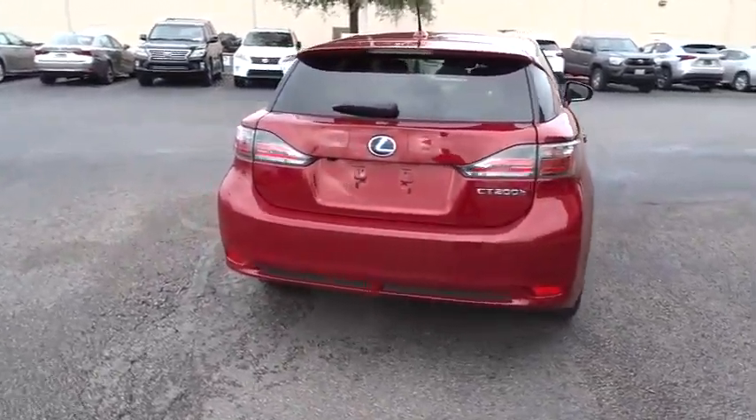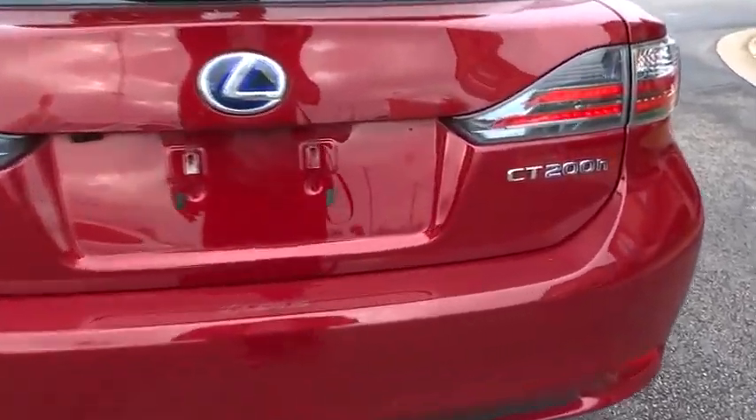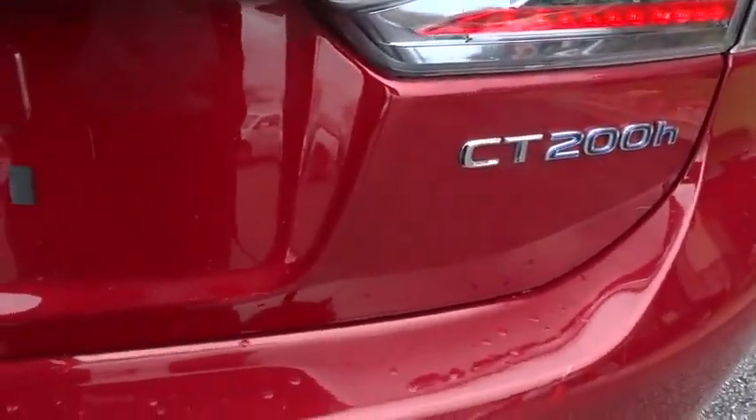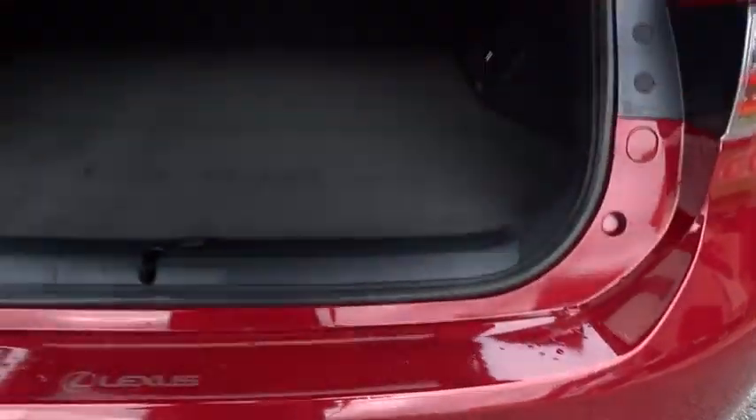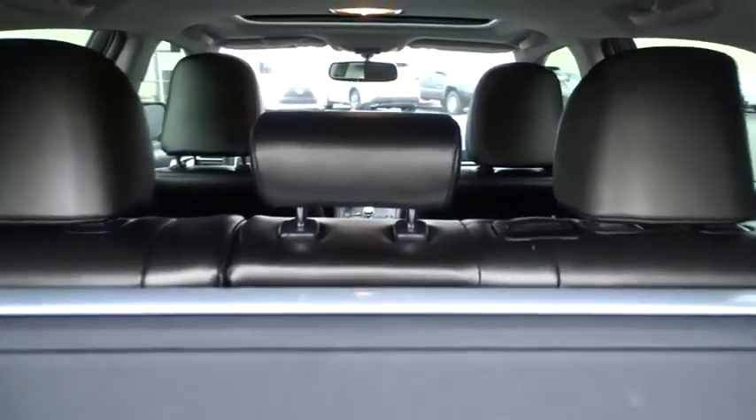Here are some of this vehicle's great options: stability control, traction control, anti-lock braking system, steering wheel audio controls, adjustable steering wheel, power steering, driver airbag, keyless entry, keyless start.